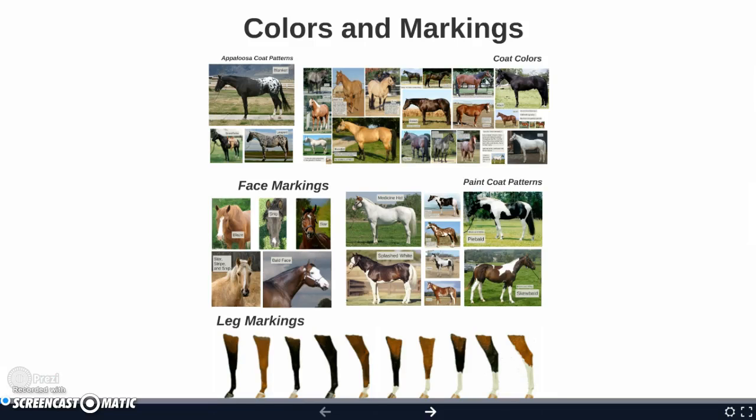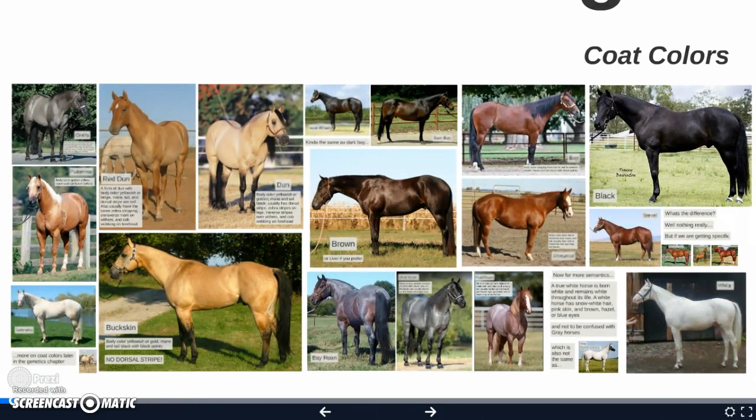All right, we're going to give this a shot without the webcam view in the bottom corner, so maybe you can see more of the screen. All right, here we go with colors and markings.